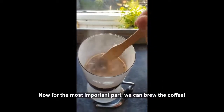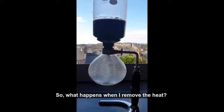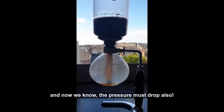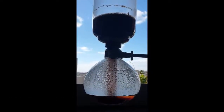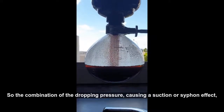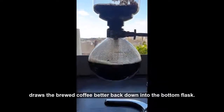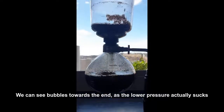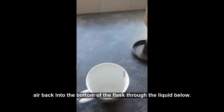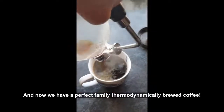Now for the most important part — we can brew the coffee. So what happens when I remove the heat? Well, we know the temperature must drop, and now we know the pressure must drop also. The combination of the dropping pressure causing a suction or siphon effect, plus the help of gravity, draws the brewed coffee back down into the bottom flask. We can see bubbles towards the end, as the lower pressure actually sucks air back into the bottom of the flask through the liquid below. And now we have a perfect thermodynamically brewed coffee.